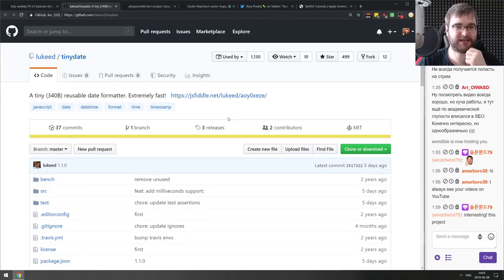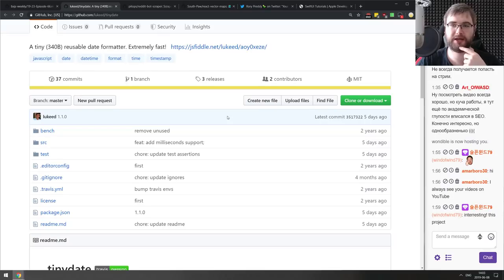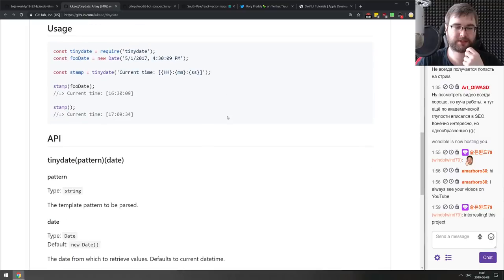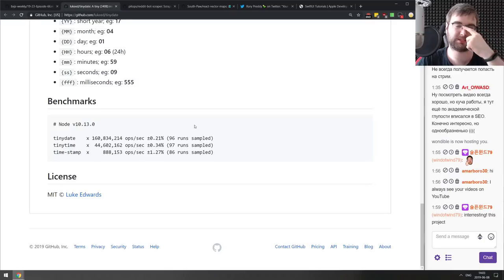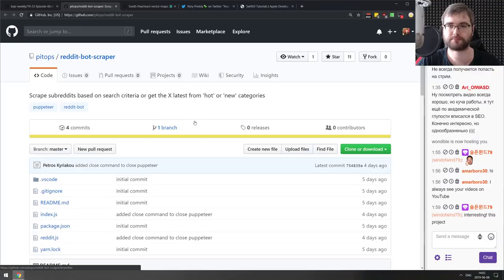Next is tinydate — a tiny 340-byte reusable date formatter that is also extremely fast, made by Luke Edwards of Polka fame. He typically makes super small and fast packages, and this one handles date formatting quite handily. If you needed a super fast, tiny date formatter, check this one out.